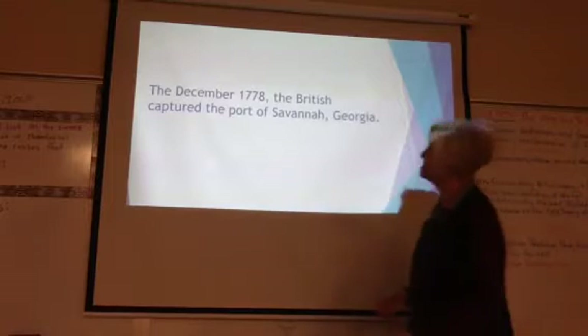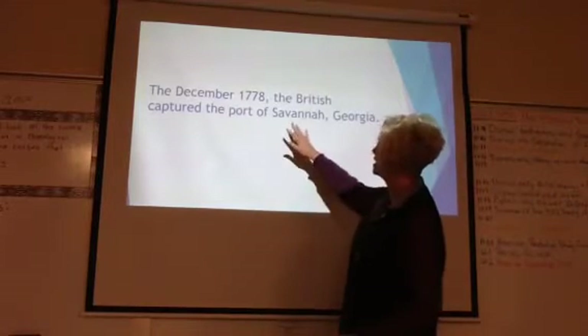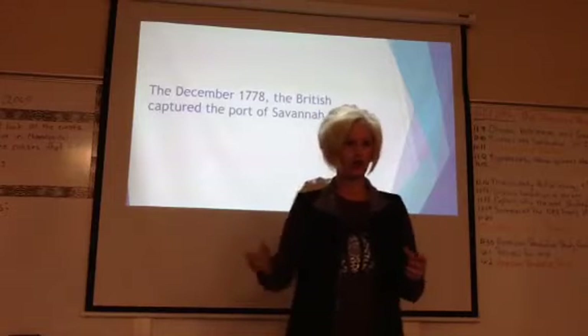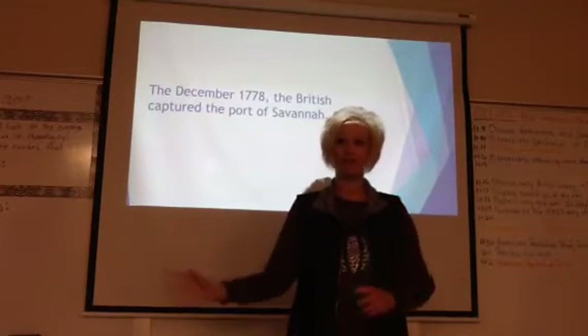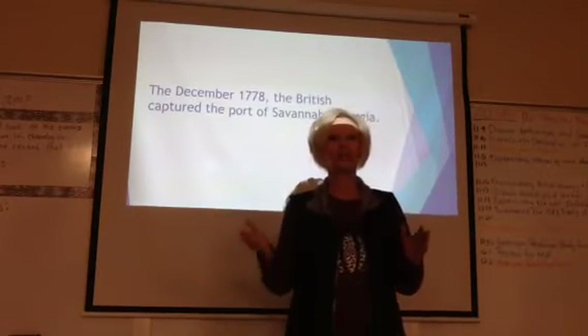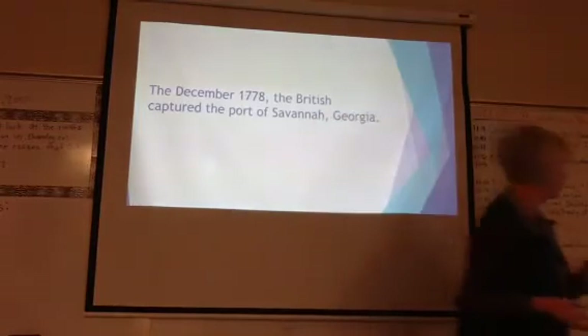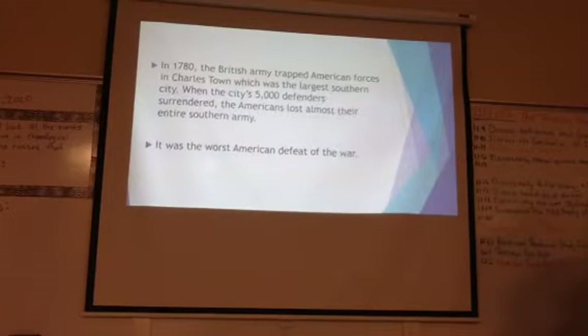In December of 1778, the British captured the port of Savannah, Georgia. Once they had that port, it became easy to keep moving soldiers into the south throughout the region. That set things up in the south.